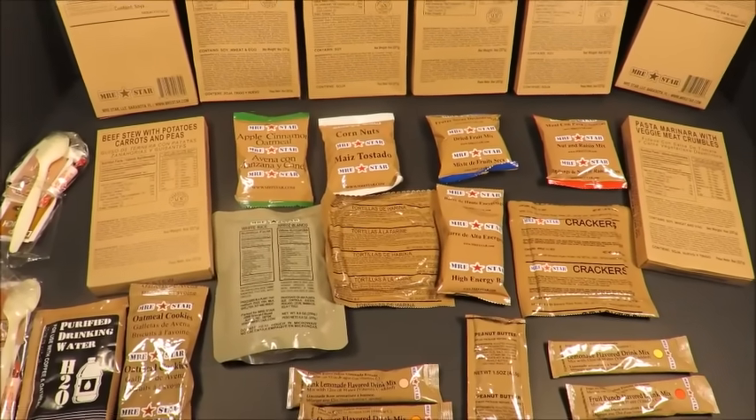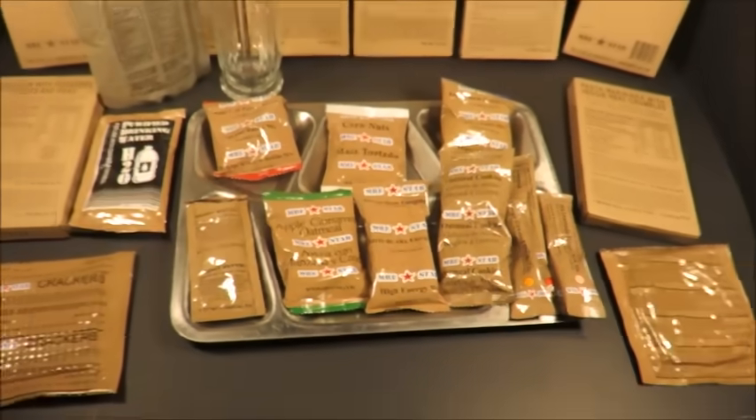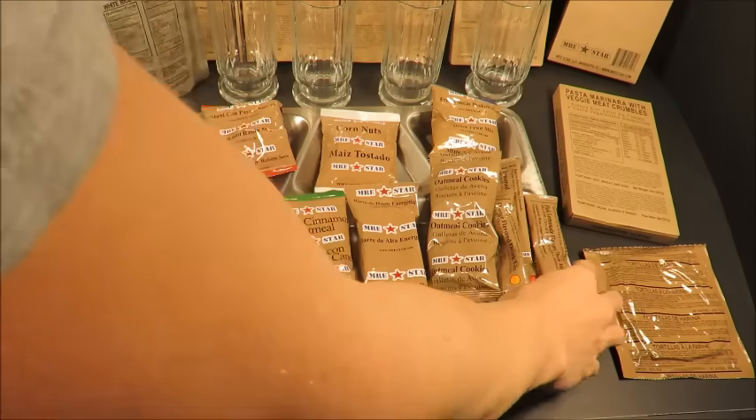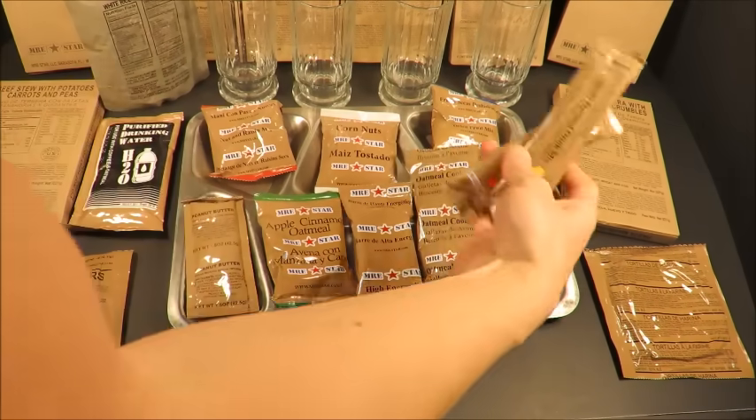Bit by bit we're getting this out onto a tray. Pretty much still a hodgepodge of stuff, but it's a cool hodgepodge — quite the variety. I'm going to first start with getting these drinks sorted: lemonade, orange, fruit punch, pink lemonade.